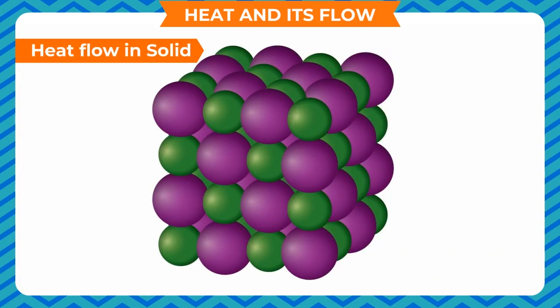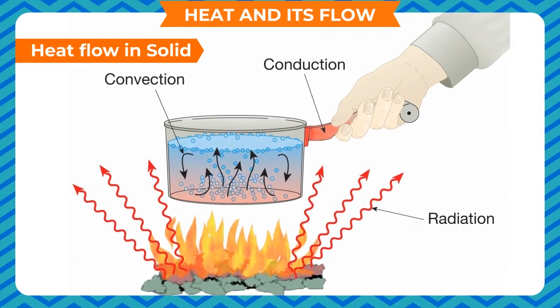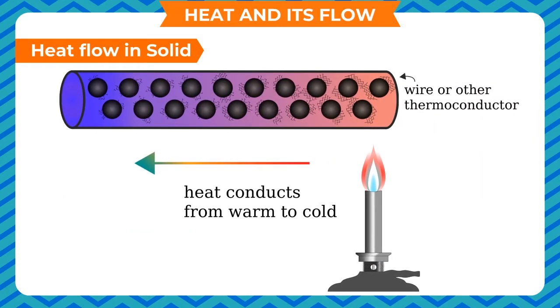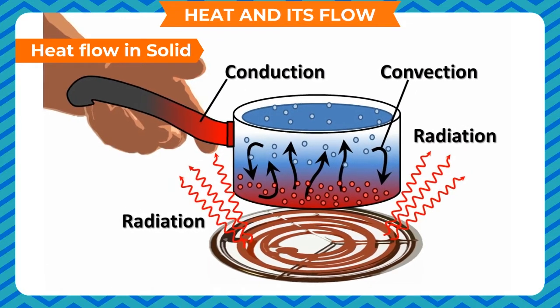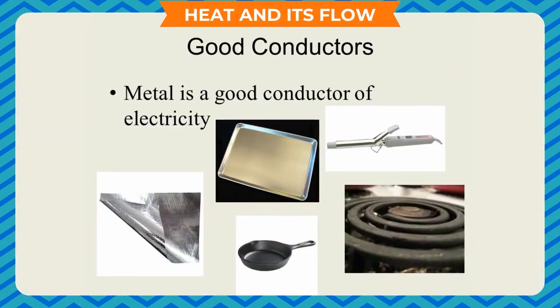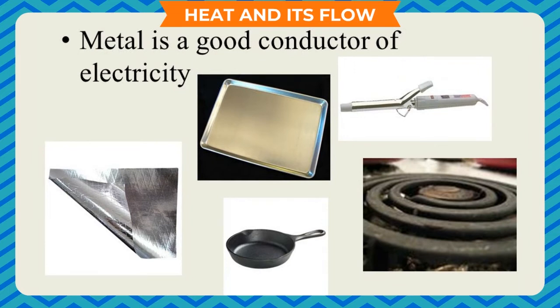Heat flow in solids. Solids have tightly packed molecules which do not have free space to move. When solids are heated, the surface in touch with the heat source receives heat energy and its molecules begin to vibrate. As the molecules are tightly packed, the energized molecules vibrate against each other and pass on the heat to neighboring molecules. In this way, heat is transferred through the entire body of the solid. This form of heat transfer is called conduction. Solids that conduct heat are called good conductors, while those that do not are called bad conductors or insulators.